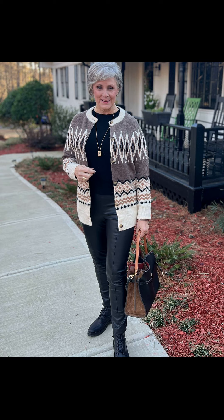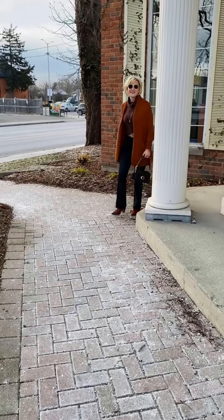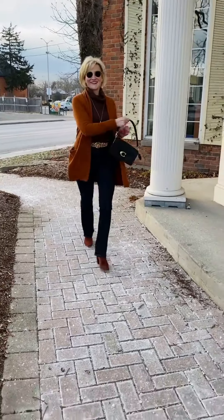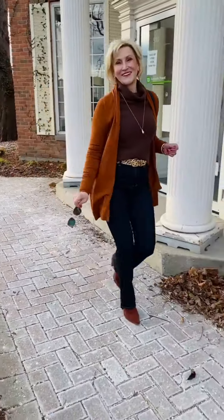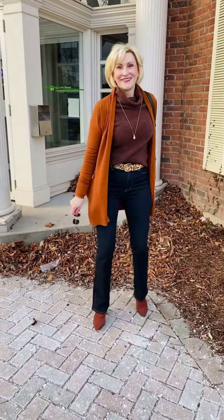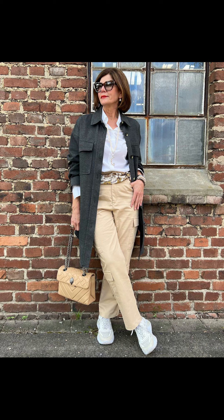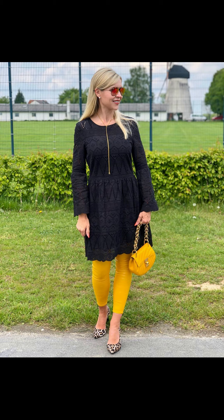There is a beautiful combination of a jacket or sweater with a red maxi dress and a green color bag, which was looking very nice. There is also a beautiful combination of a light brown sweater with blue jeans which was looking really beautiful.